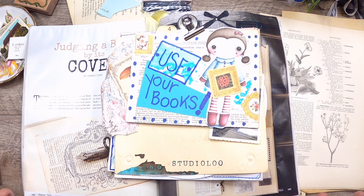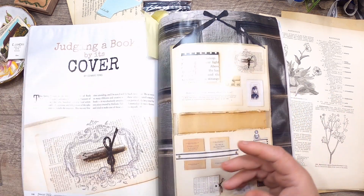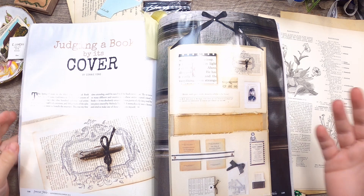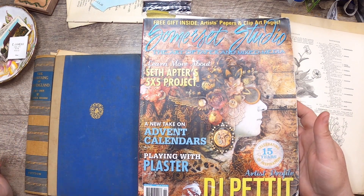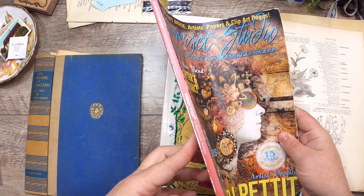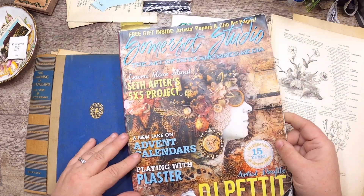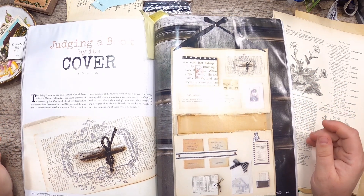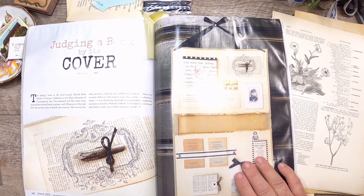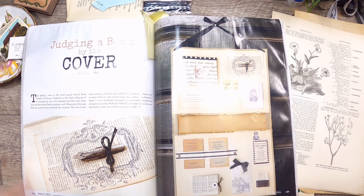Hi everyone, it's Cindy, welcome back to Studio Loo. I'm here today with an episode of Use Your Books, where we actually use some of the books or magazines that we have. I'm going through this one currently — my Somerset Studio from November/December 2012, Volume 16, Issue 6. Today I stumbled upon this piece called 'Judging a Book by Its Cover' by Connie Fong. If I can find Connie's social media I'll link her below.